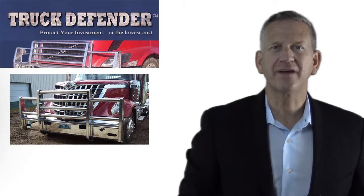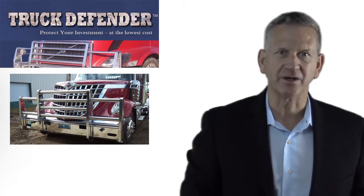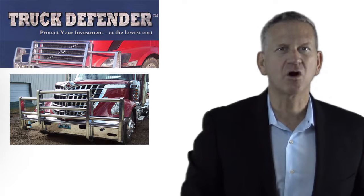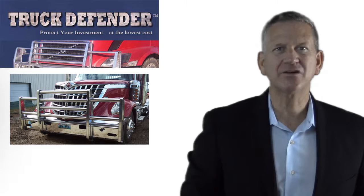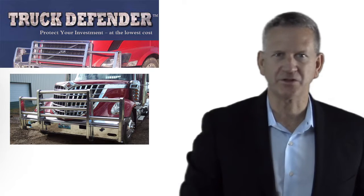Here at Truck Defender, we manufacture a truck bumper unique in the industry. It is six times stronger than any other aluminum bumper, and it has the industry's only lifetime warranty on craftsmanship.